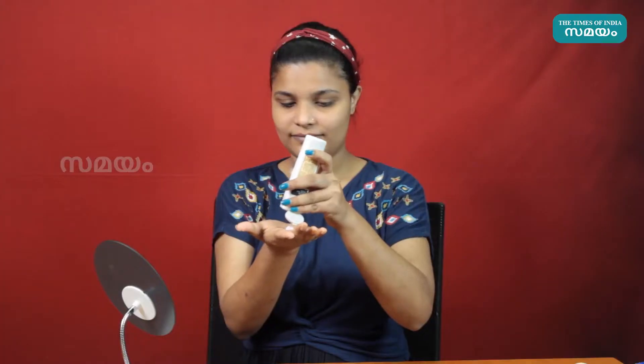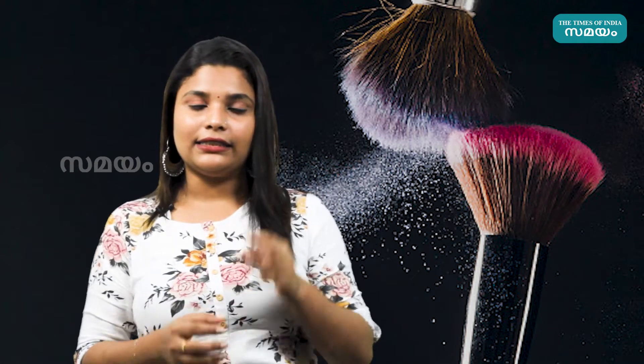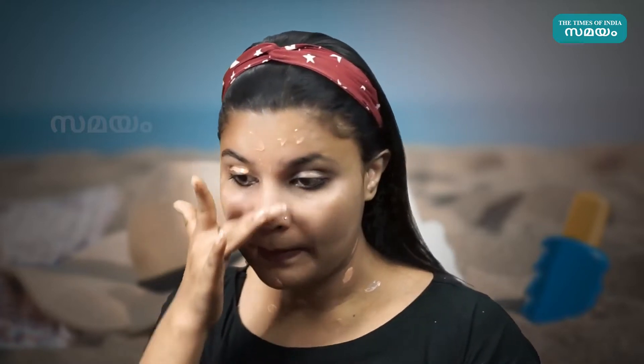What we need next is a moisturizing cream. This is a must for a beginner to use with a moisturizer. If we have deep moisturizer for our skin, we also need a sunscreen. We apply sunscreen and then proceed with makeup.